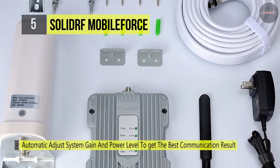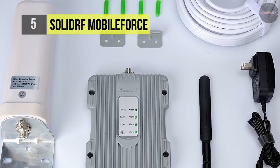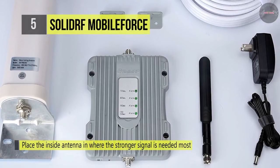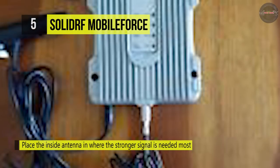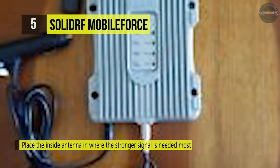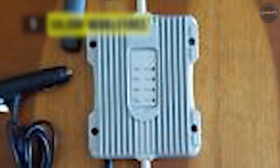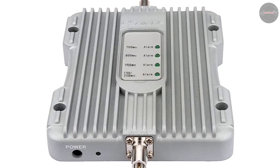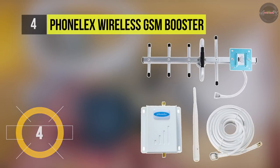The Solid RF Mobile Force can amplify signals both to and from the cell tower, offering a maximum 3 watts of output power. It works on all generations of 2G, 3G, and 4G. The power control logic ensures maximum gain is within cellular standards, reduces radiation, and extends battery life up to 2 hours of additional talk time in weak signal areas.